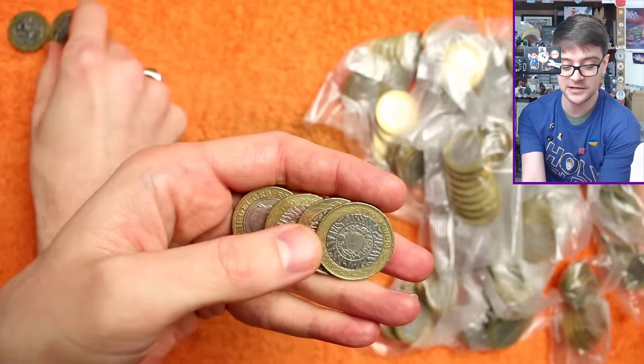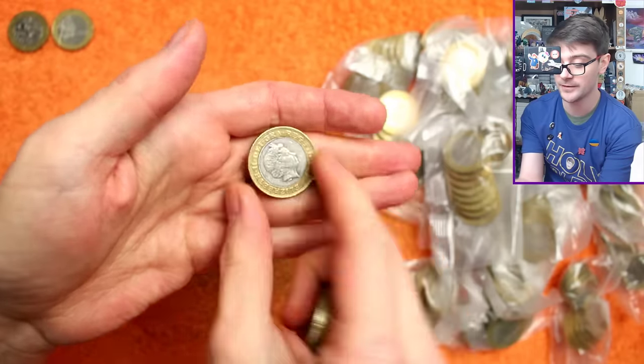Brunel's Achievements — the Arches at Paddington Station. That's another fairly common coin, not worth writing home about unfortunately.